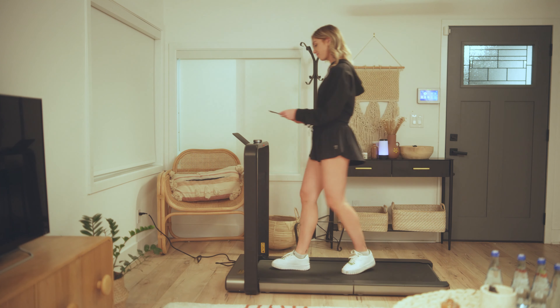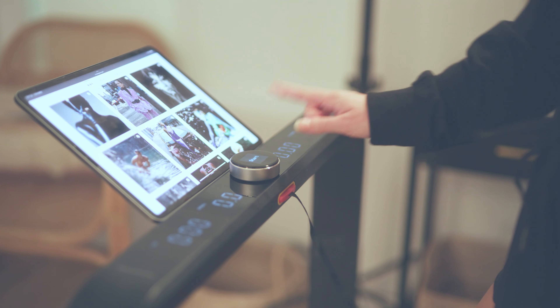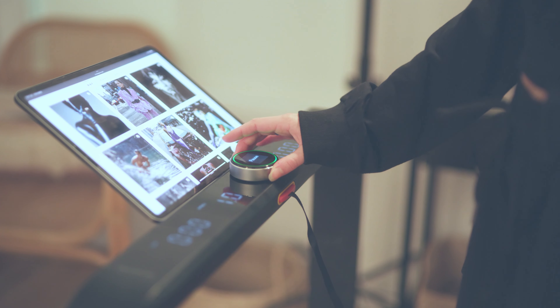I use mine twice a day, once in the morning and once in the evening, while I watch my favorite series and catch up on emails. And if I'm really feeling it, I'll add in a brisk run in the afternoon while I listen to my favorite songs, all without the hassle and the pressure of needing to run to the gym.